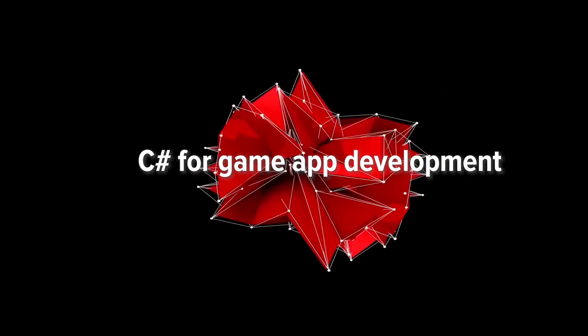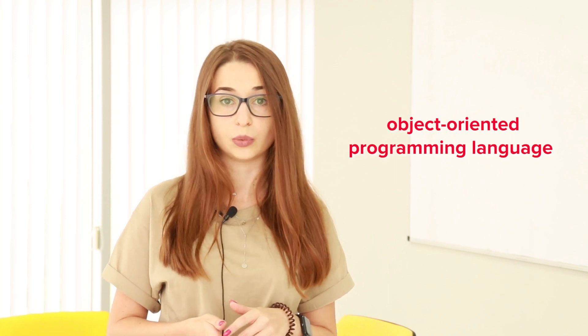C-Sharp for game app development. One more tool that will help your technical partner create a top game. C-Sharp is an object-oriented programming language, which means it structures software into simple reusable pieces. It is required to build a Unity game, so it will be a necessary skill for your developer if you want to share the same engine as a third of the world's top mobile games.